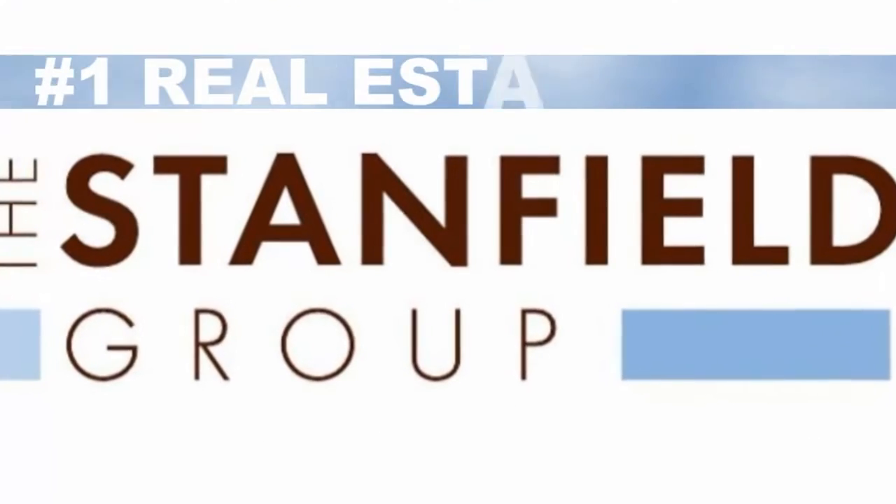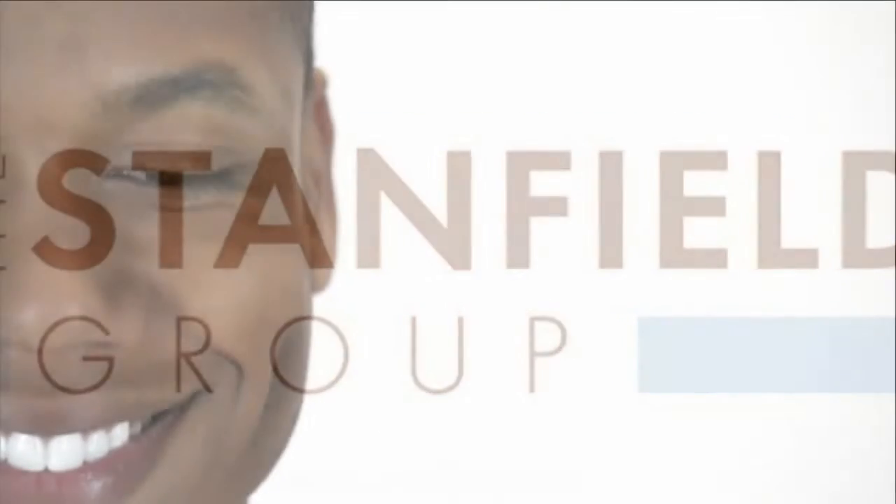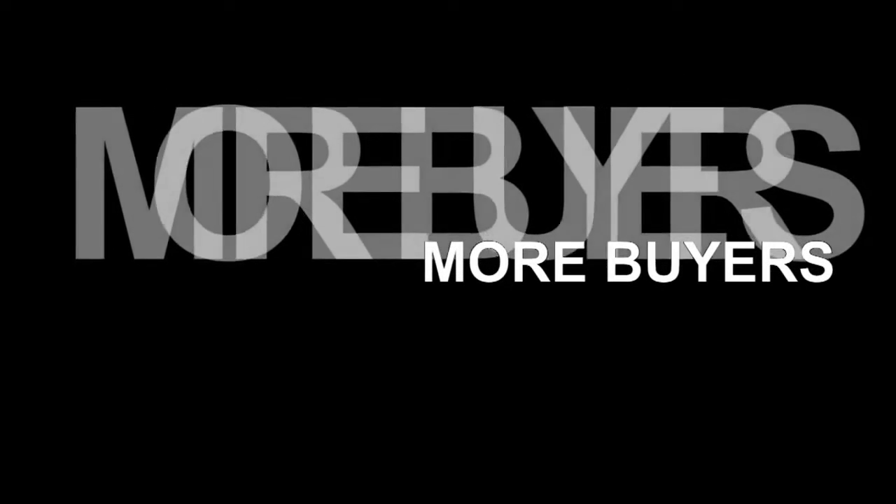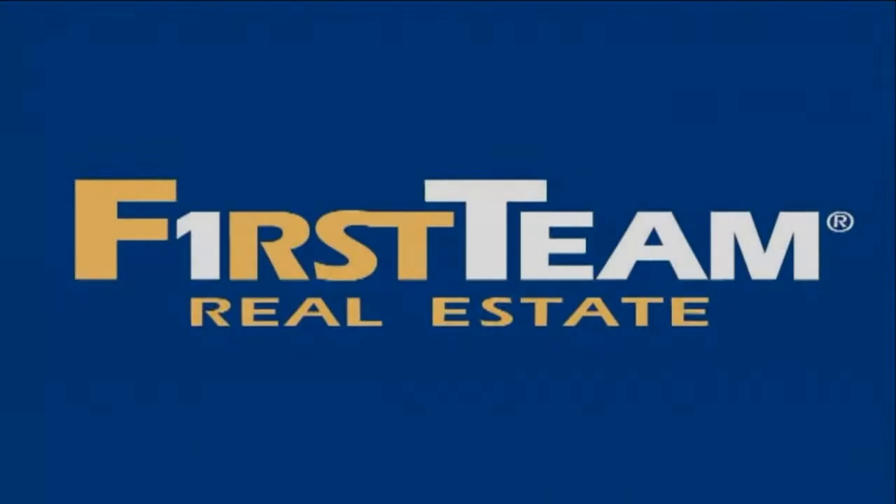The Stanfield Group, the number one real estate team in Orange County, is looking for homeowners who want to sell. When you list your home with The Stanfield Group, it means more marketing, more exposure, and ultimately, more buyers for your home. Call The Stanfield Group at 714-421-3377. Part of First Team Real Estate.